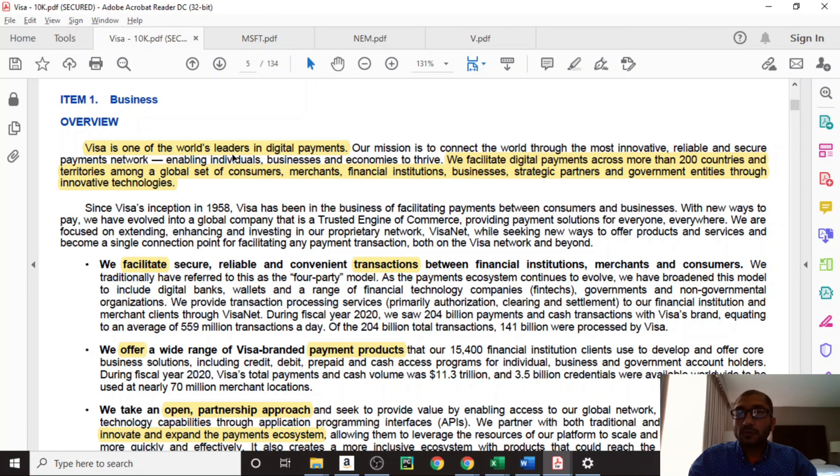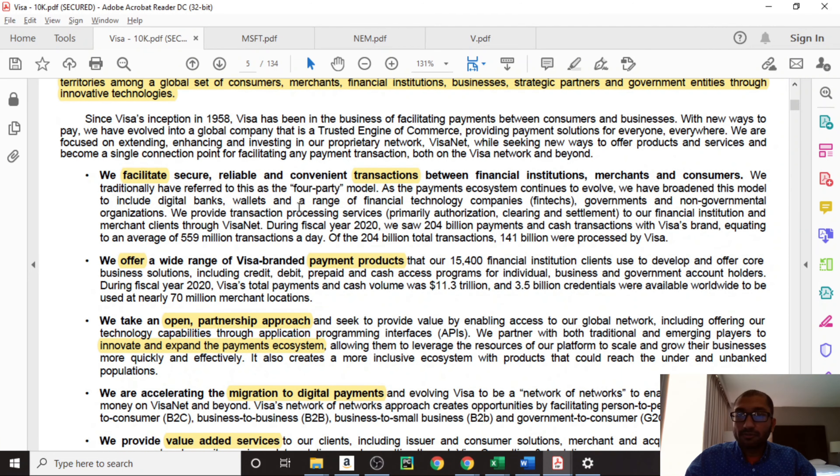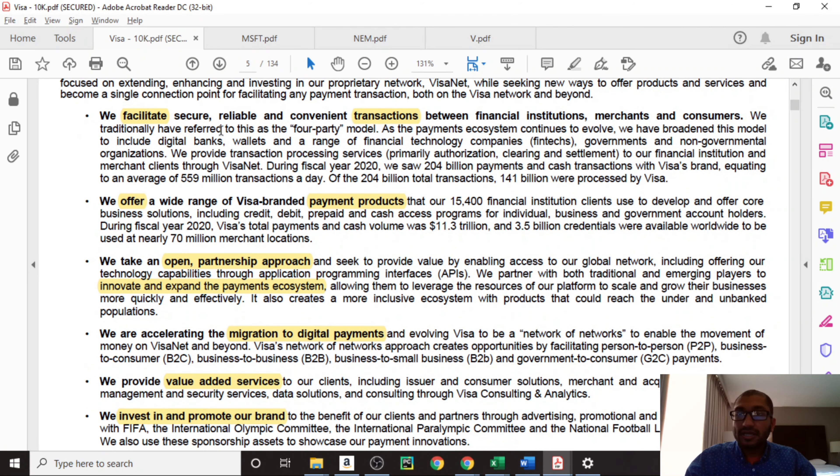Visa states that it is one of the world's leaders in digital payments. It facilitates digital payments across more than 200 countries and territories among a global set of customers, merchants, financial institutions, businesses, strategic partners, and government entities through innovative technologies. Visa then gives us an idea of some of the products and services that it offers, stating that it facilitates transactions between financial institutions, merchants, and consumers.